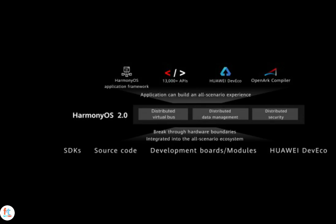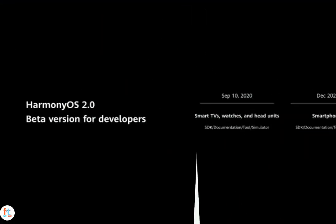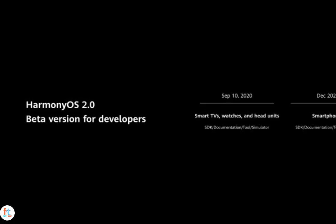The OS is built with cross-platform functionality from the ground up, with support ranging from smart TVs and smart watches to car head units and smartphones. The Harmony OS 2.0 SDK for smart TVs, watches, and car head units will be available starting tomorrow, while the smartphone version is coming later in December.